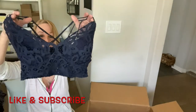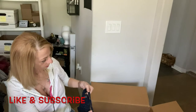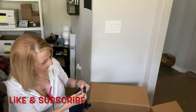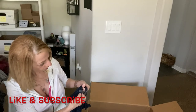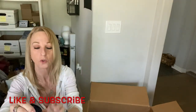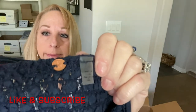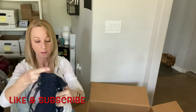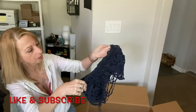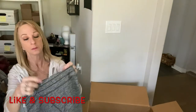Here is a little lacy bralette. There's a logo that looks like FP1 — they had to cut the tag out and I'm not sure what this is. I'll have to look it up. I don't want to list anything that's too worn — I want better quality stuff.